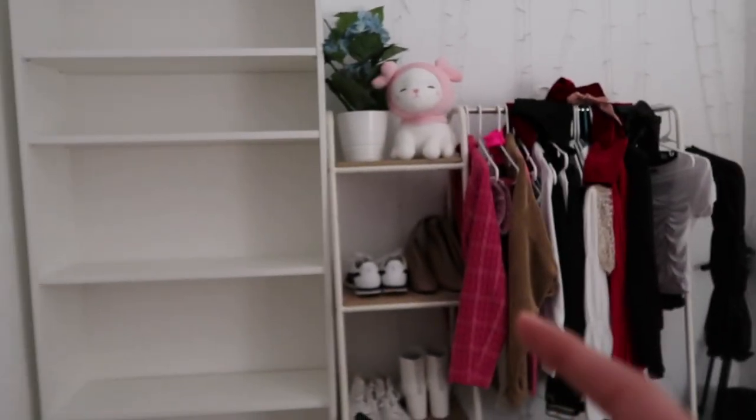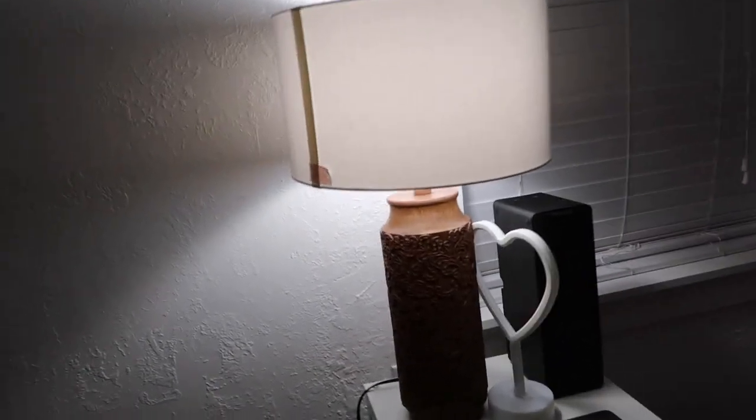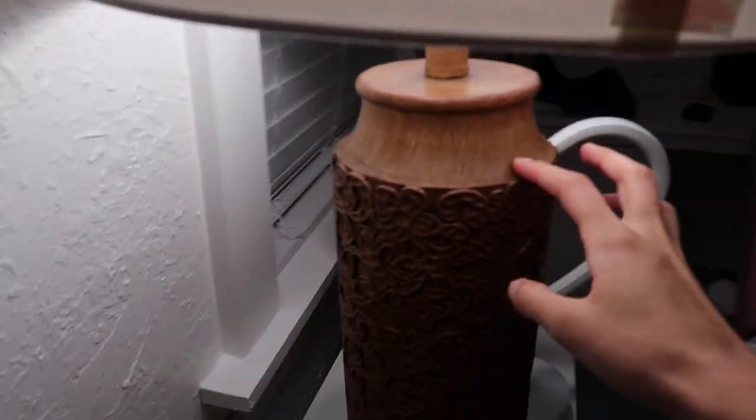We're gonna remove this shelf — my mom is gonna use it for other stuff she needs. I'm gonna move this to the left. This vase I am going to paint white; I feel like it does not fit.